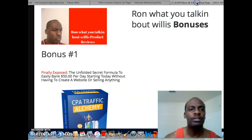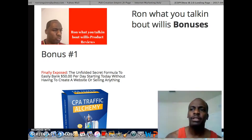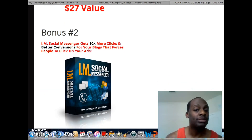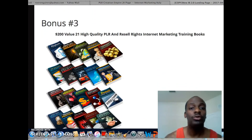Let me jump into my bonuses real quick. This is from Ron, which talks about bonuses. If you pick this up tomorrow you're going to get my CPA Traffic Alchemy, where I show you how I made $50 a day using various traffic strategies. You're also going to get my Instant Social Messenger — a plugin for your blog that lets you imitate instant messenger interfaces like Facebook and Skype.